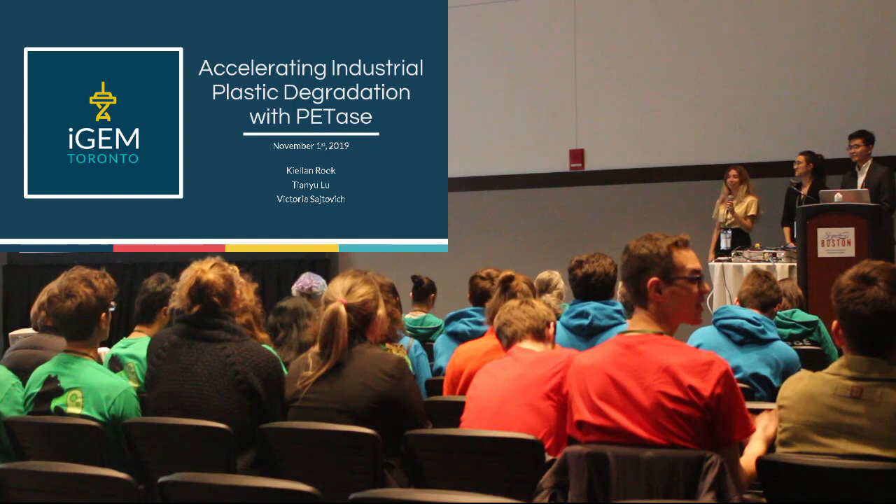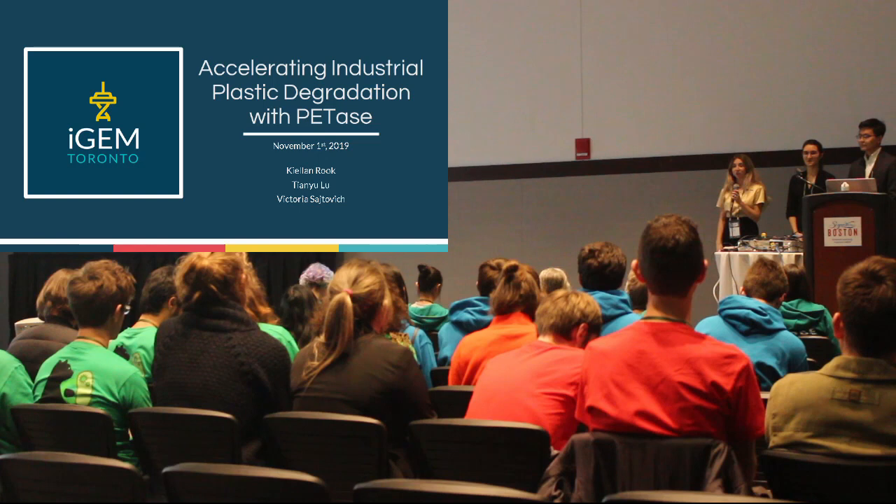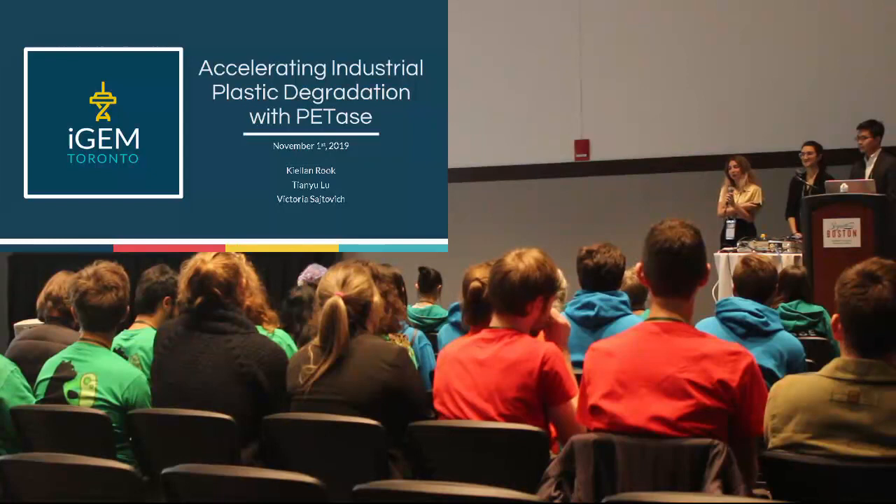Hello everyone, thank you for coming to our presentation today. We're at iGEM Toronto, and this summer we worked to accelerate the industrial plastic degradation using PETase. I'm Fallon Ruff from our Human Practices team, Victoria Ruff from our Pallab team, and two others from our Drialab team.